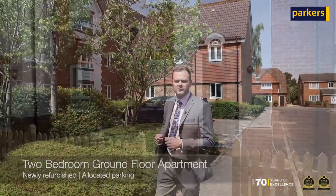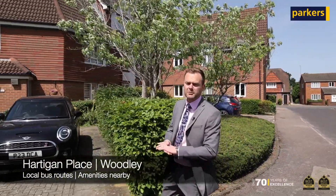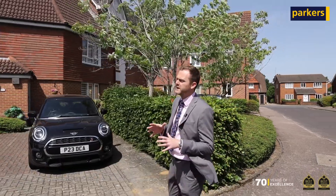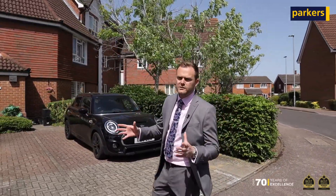The location is excellent for local transport. You've got the bus stop just on your doorstep. You've also got local amenities including Tesco Express, and lots of green space nearby.